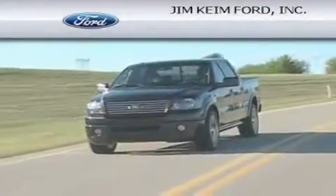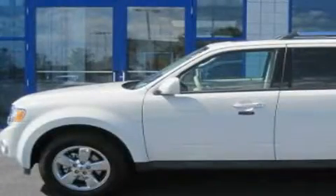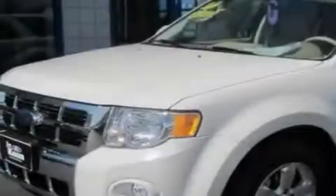Another fine vehicle offered by Jim Kime Ford. This is a brand new 2011 Ford Escape. Safety, space, and comfort.